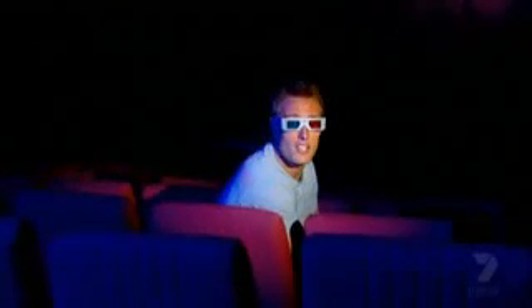Everyone remembers their first 3D movie. Maybe it was a drive-in. Most likely it was some cheesy horror flick where you had to wear those glasses to see the big monster jump out at you. Sure it was fun, but you wouldn't want to do it every time you saw a movie.